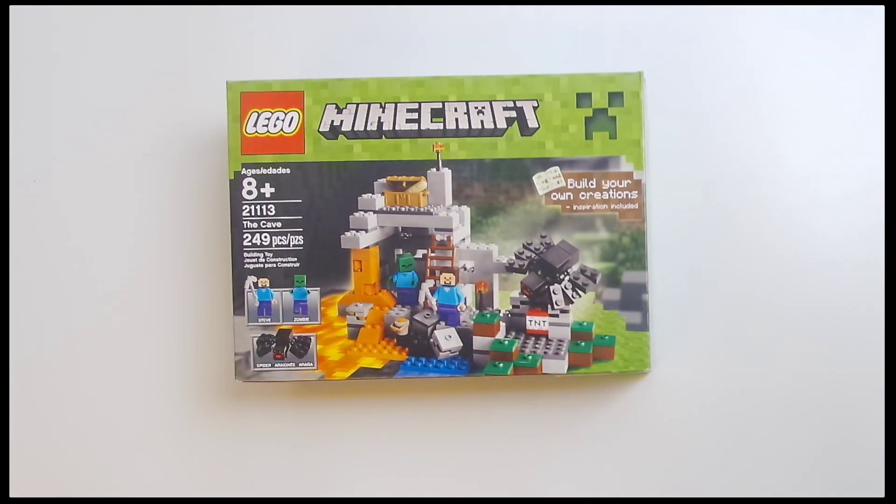Head on over to TheBigToyAuction.com to see LEGO Minecraft 21113, The Cave.